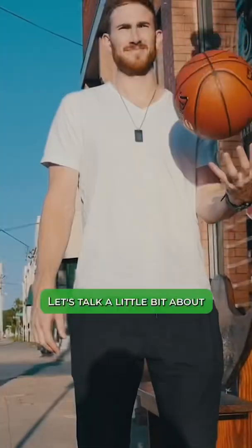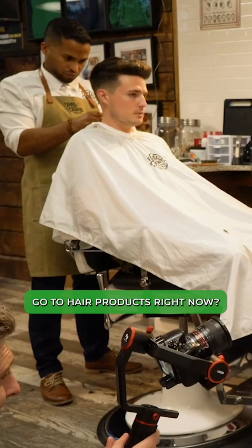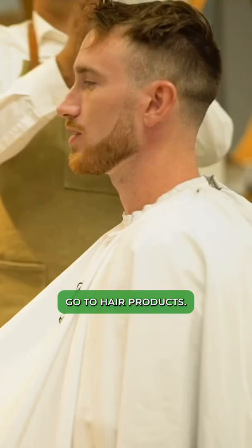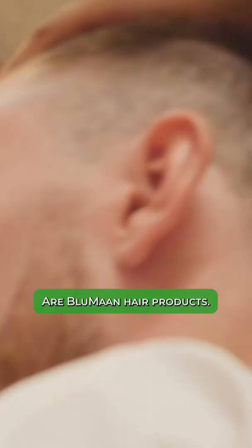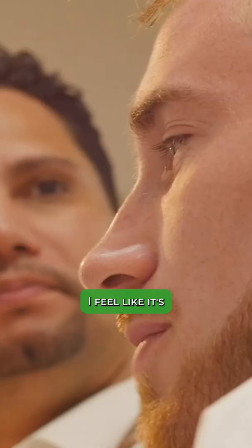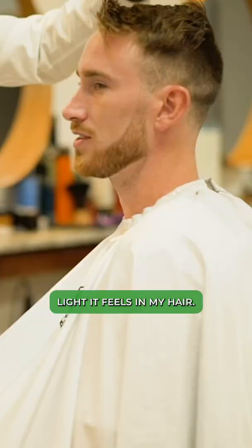Let's talk a little bit about products. So what are your go-to hair products right now? Right now my go-to hair products are Blumon hair products. I really like the Monart product. That's been the one I like because it's just very easy to use. I feel like it's got pretty good hold for how light it feels in my hair.